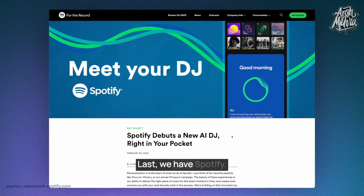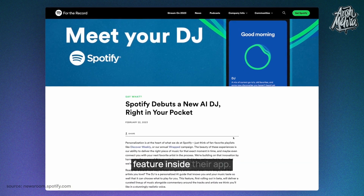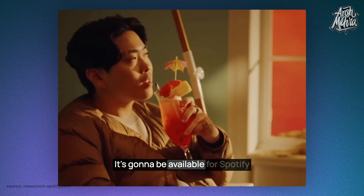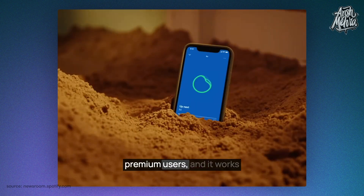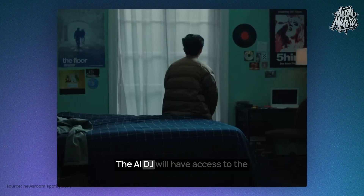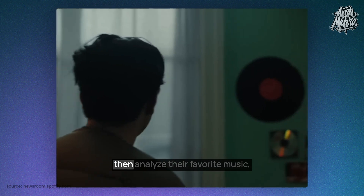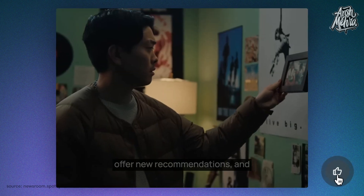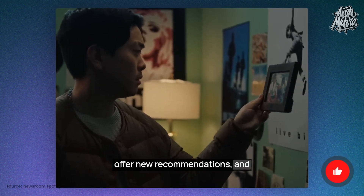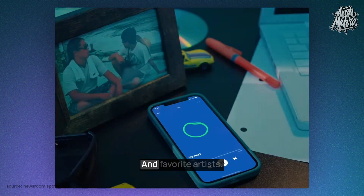Last, we have Spotify launching its own AI-powered DJ feature inside their app. It's going to be available for Spotify premium users, and it works exactly the way you'd imagine. The AI DJ will have access to the user's listening history, and it will then analyze their favorite music, offer new recommendations, and provide insightful information about their music genres and favorite artists.